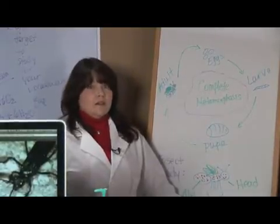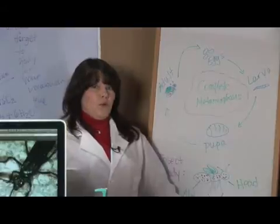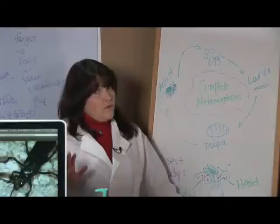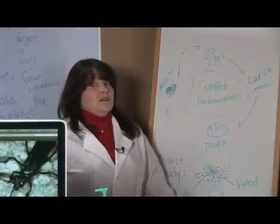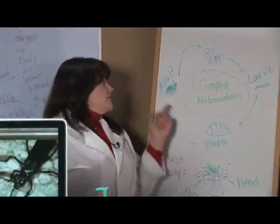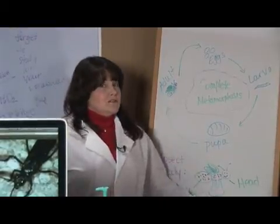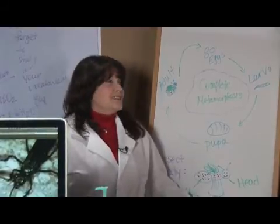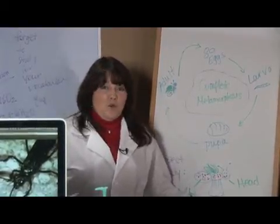Then, when the larva's gotten a little bit larger, it actually bores into the body of the tarantula and begins to feed off the body from the inside out, avoiding the vital organs, because that would kill its meal. The larva is then going to hatch into a pupa and eventually hatch out as an adult tarantula wasp that's ready to go after a whole new tarantula. I'm Janice Crenetti, and this is the Life Cycle of a Tarantula Wasp.